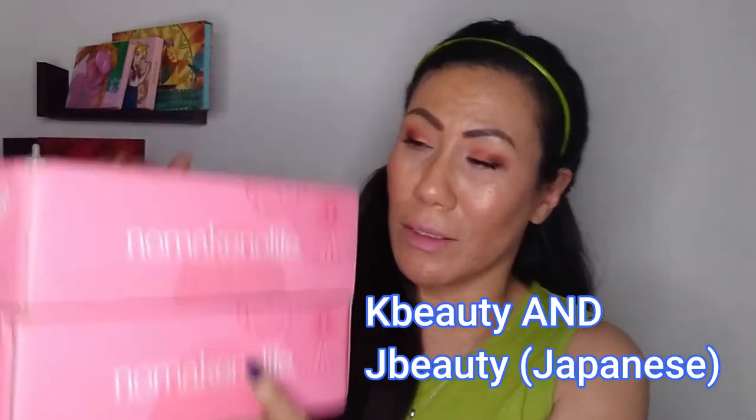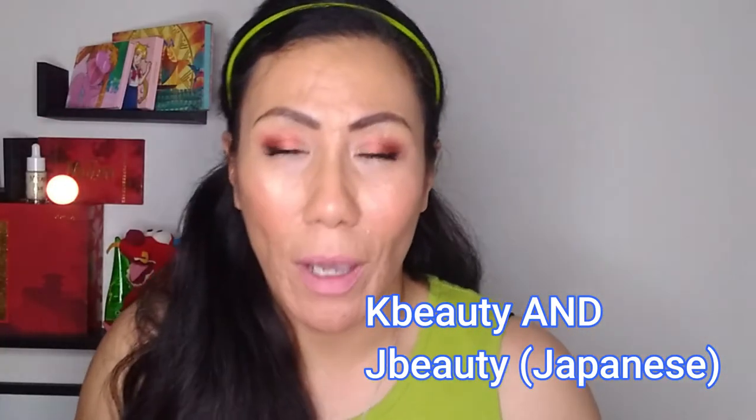Today we have a very fun and exciting video. We're going to be opening not one, but two No Make No Life beauty subscription boxes. These are K-beauty boxes. There's a huge story behind why I have two boxes and not just one. One of these is for April and one of these is for May, which is funny because we are now in June and I'm just now opening the April box. I literally just got these today.